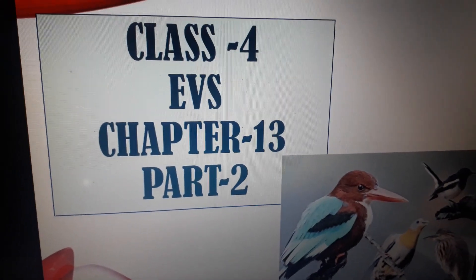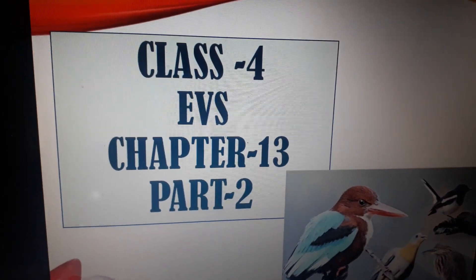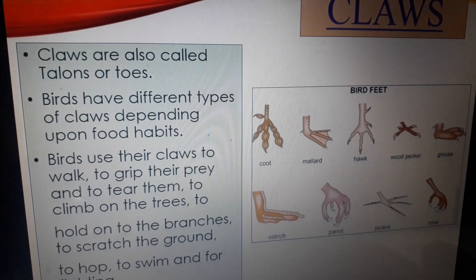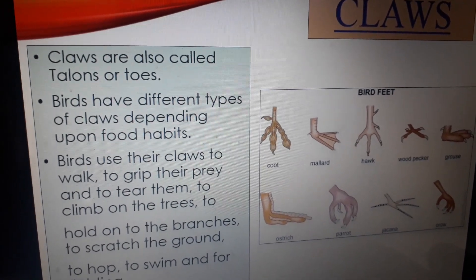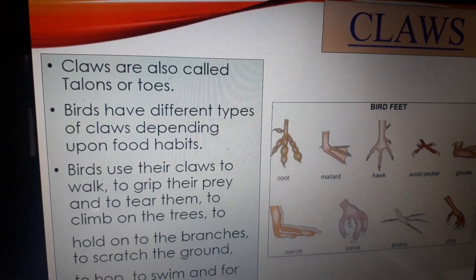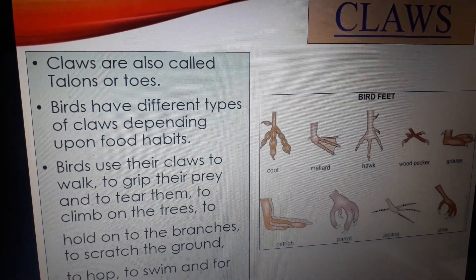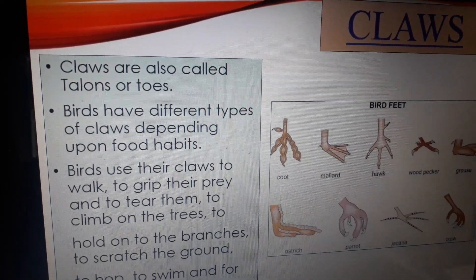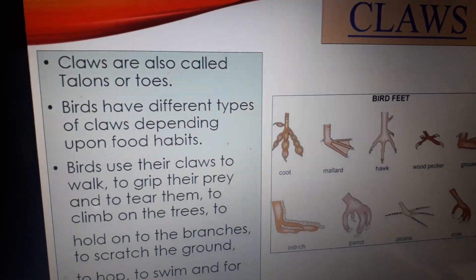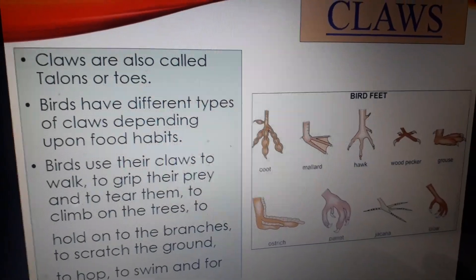Namah Shivaya students. Today we will discuss about claws and their uses. Claws are present on the feet of birds, which are also known as toes. Birds who have strong and sharp claws, those claws are called talons. Mainly birds have two or four toes on each foot. Every bird has different types of claws depending upon its food habit.